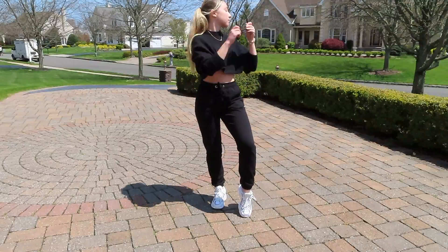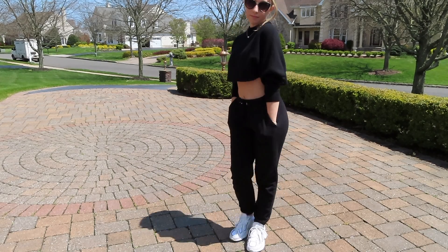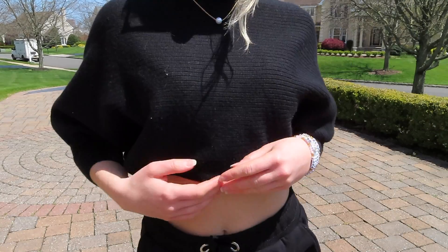Hey everyone, welcome back! If you're new here, my name's Jess. Today I just wanted to share with you guys some cute and comfy at-home outfits that I've been wearing lately. So for this first outfit, my black sweats are...